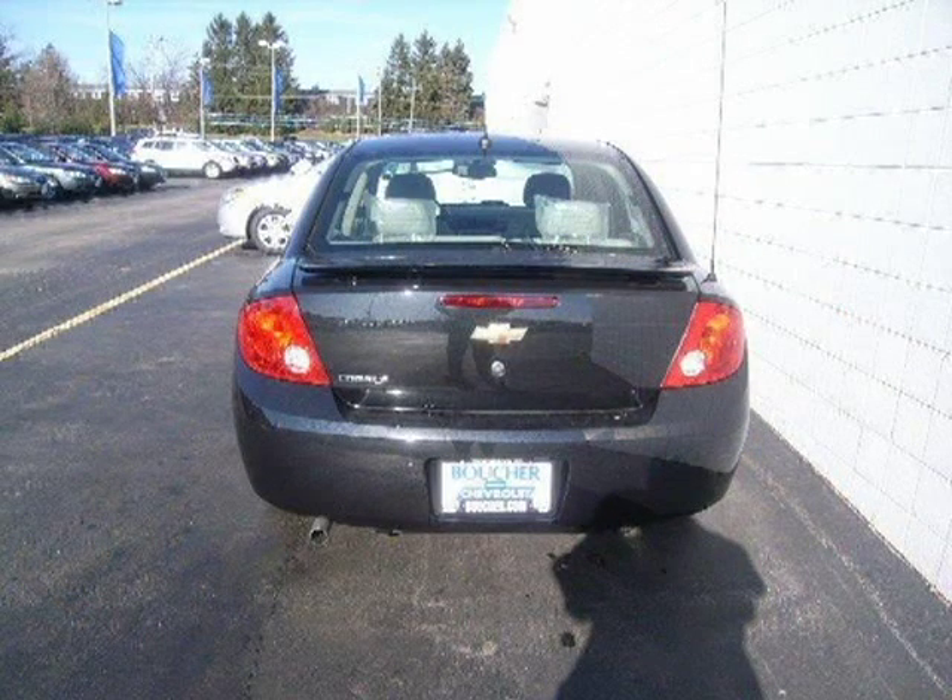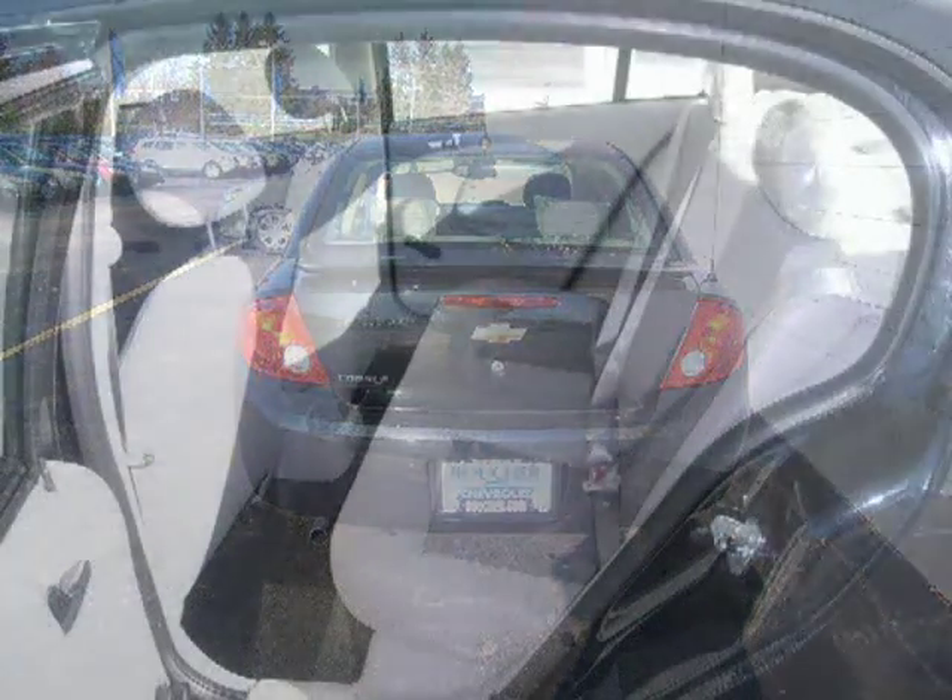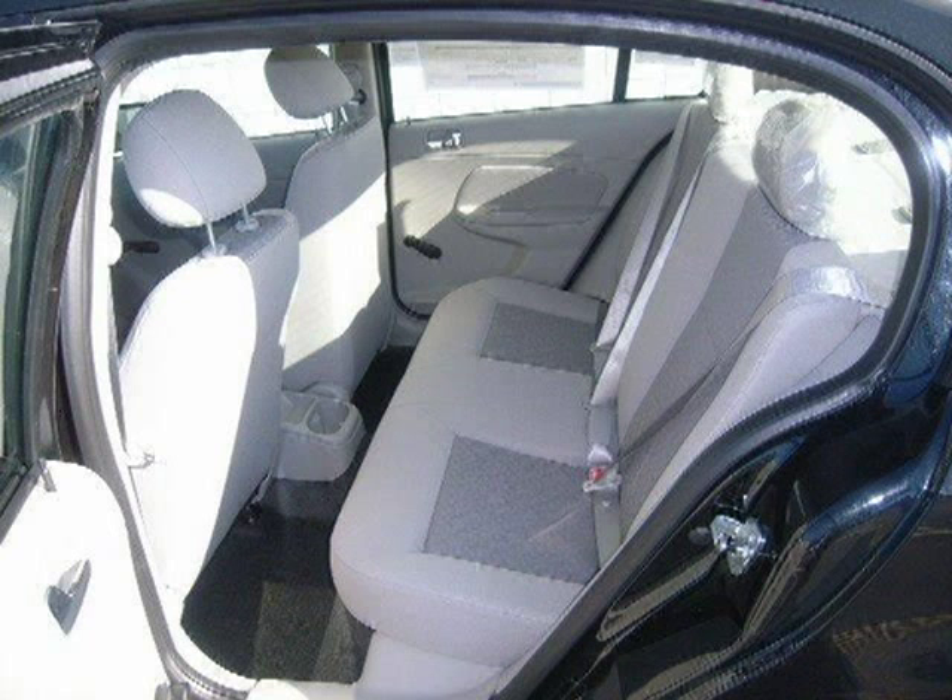This vehicle features front wheel drive, power steering, front and rear drum brakes, wheel covers, steel wheels, and many other features.